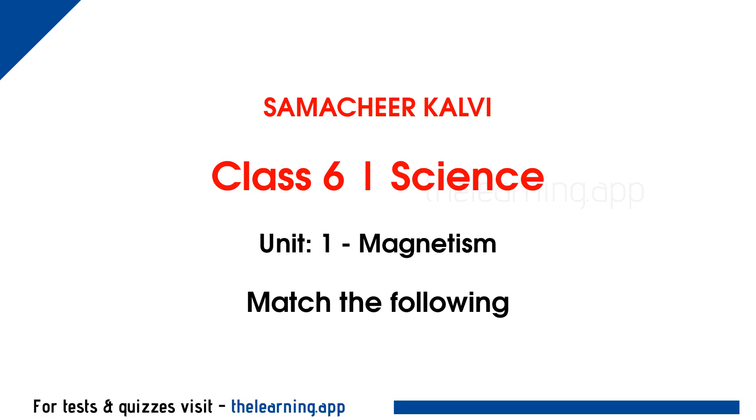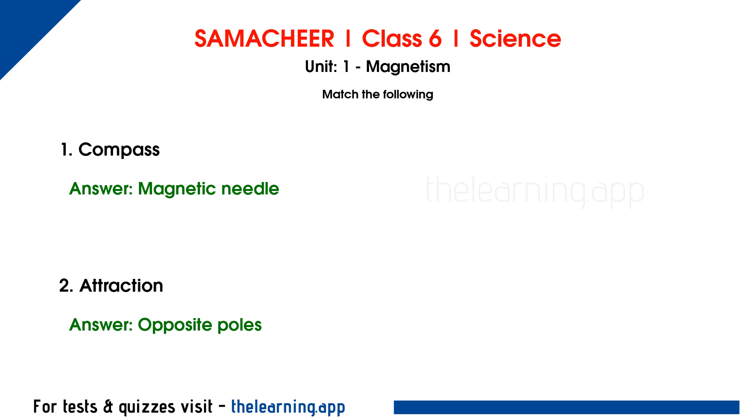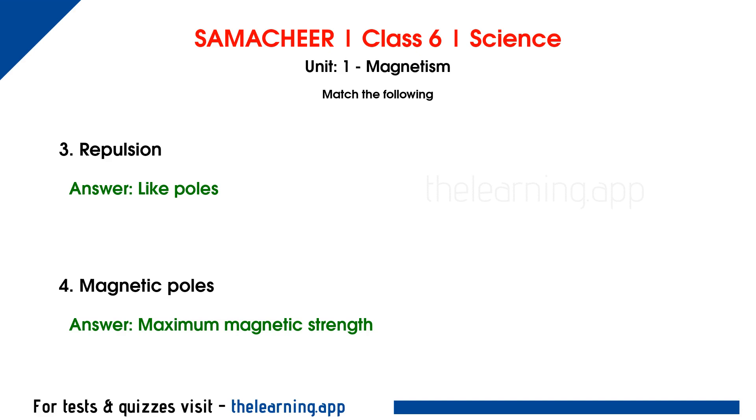Match the following. Question 1: Compass — Correct answer is Magnetic needle. Question 2: Attraction — Correct answer is Opposite poles. Question 3: Repulsion — Correct answer is Similar poles. Question 4: Magnetic poles — Correct answer is Maximum magnetic strength.